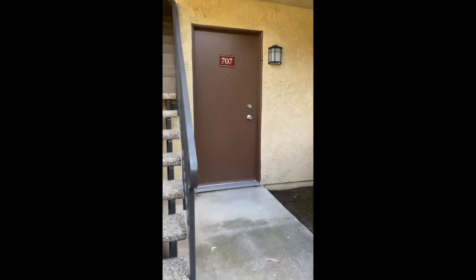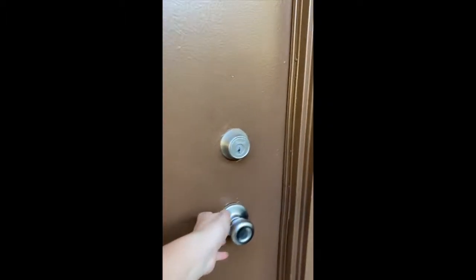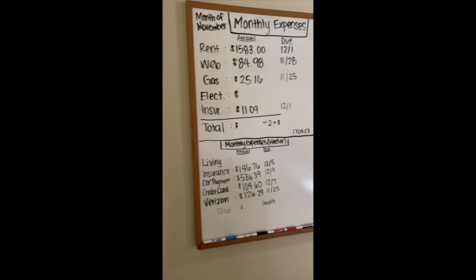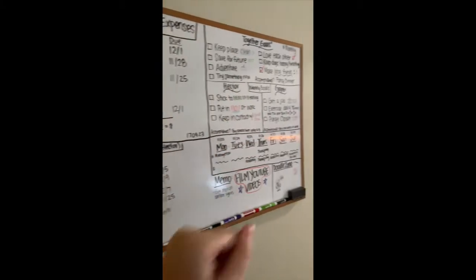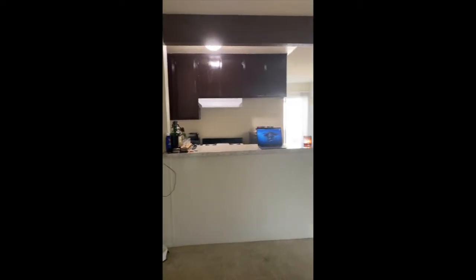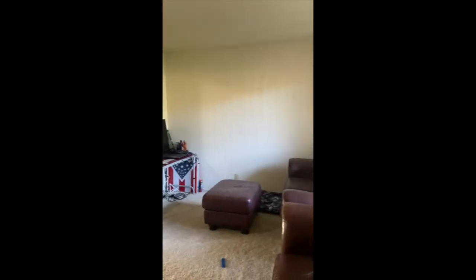So this is our new place — just moved in about a week and a half ago. Here are the babies greeting at the door. This is when you walk in. We've got our whiteboard with all of our goals and everything. Little kitchen. Got our makeshift entertainment system out of a beer pong table. Classy, I know. We'll get a real one soon, hopefully.